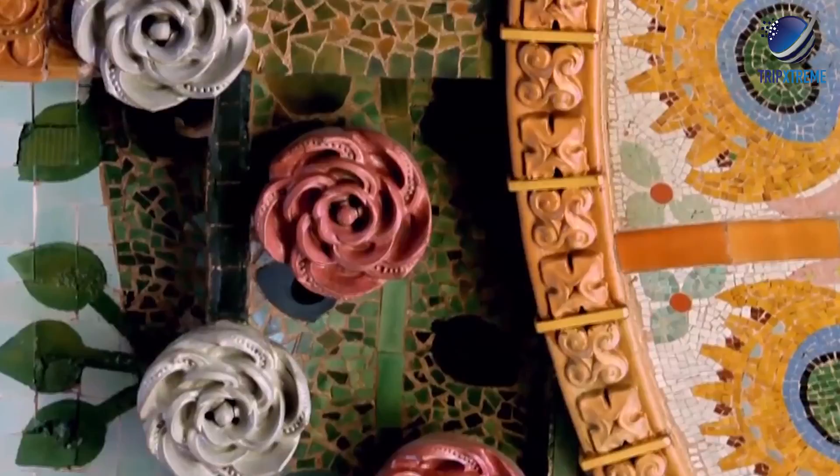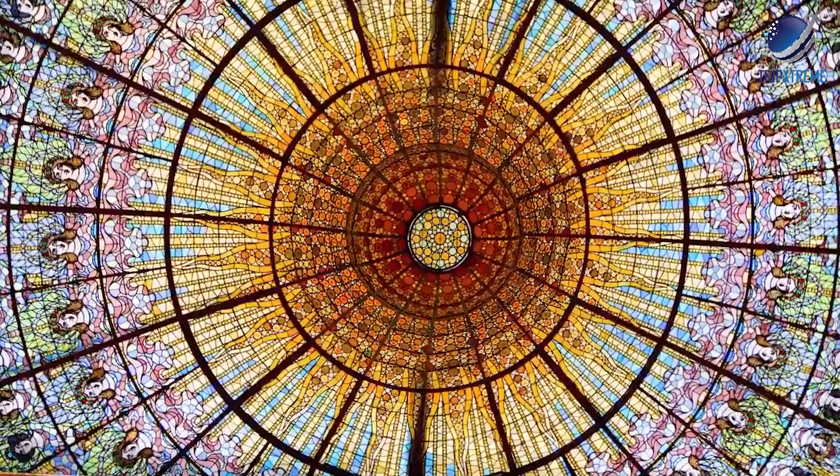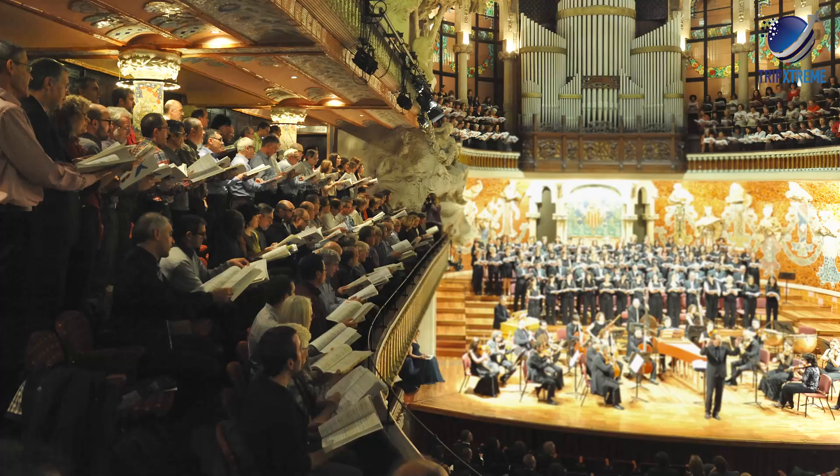You won't be able to miss the massive stained glass central skylight — it protrudes from the ceiling, treating the concert auditorium to plenty of natural light. Aesthetics aside, the Palace of Catalan Music is a hub for symphonic and choral music, and of course, Catalan musical arts.